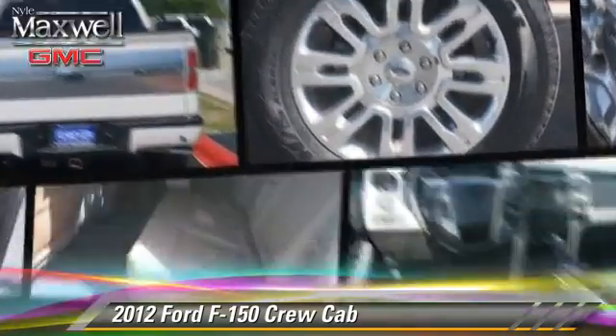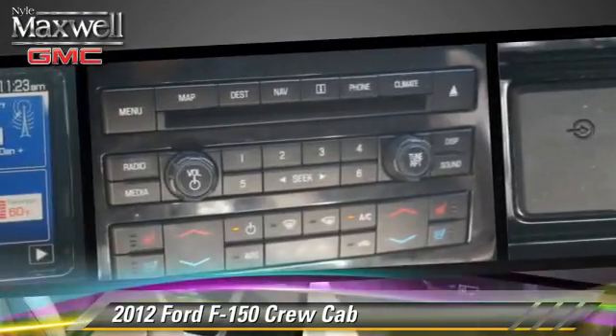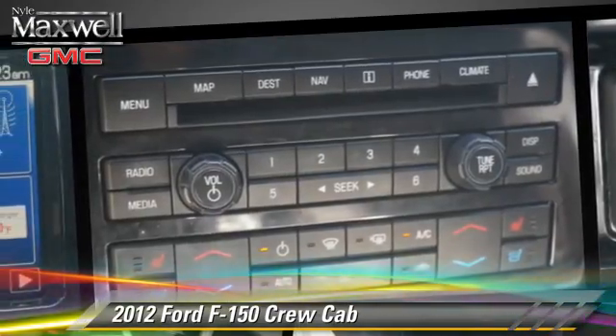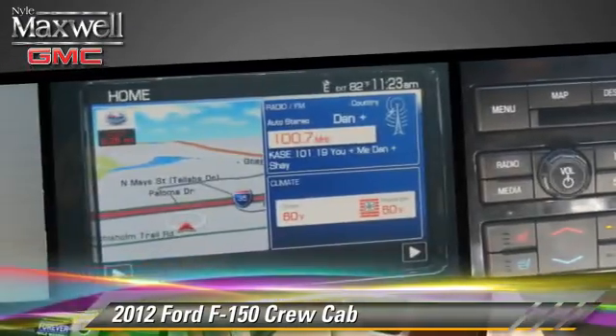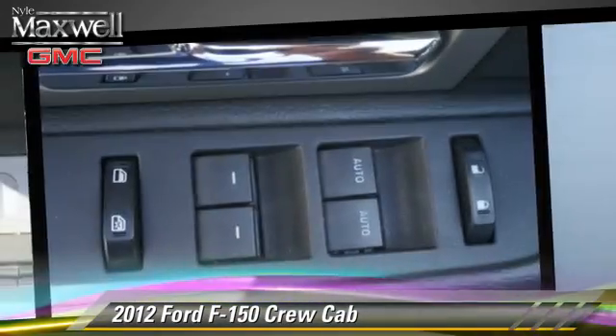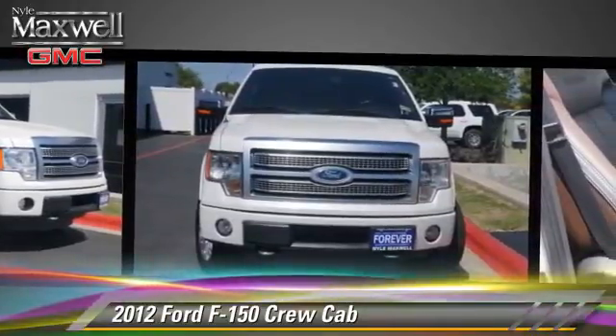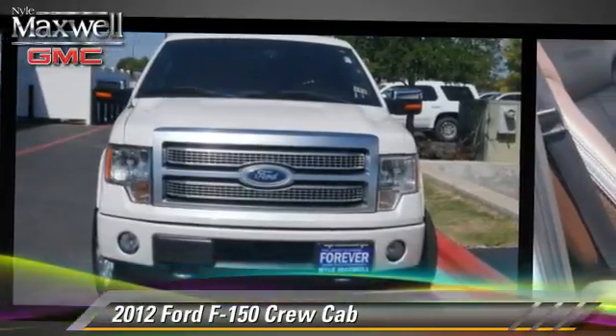towing package and four-wheel drive. Safety features include side airbags, traction control, and ABS. Comfort and convenience features include leather seats, navigation system, and satellite radio. Give us a call to schedule your test drive today.